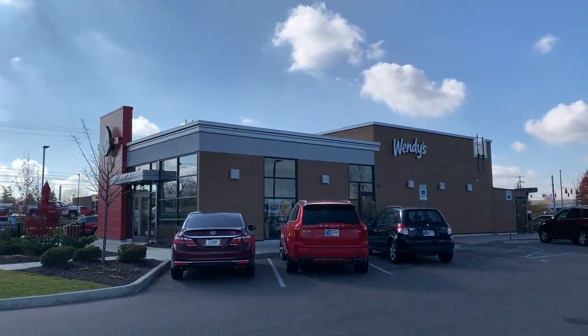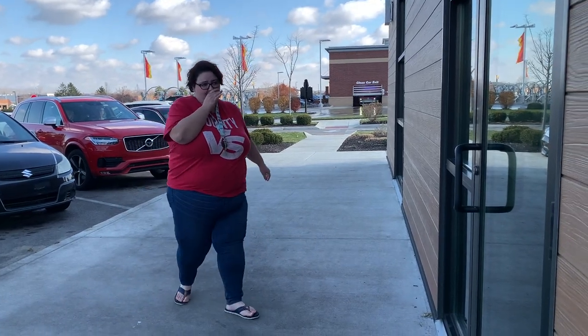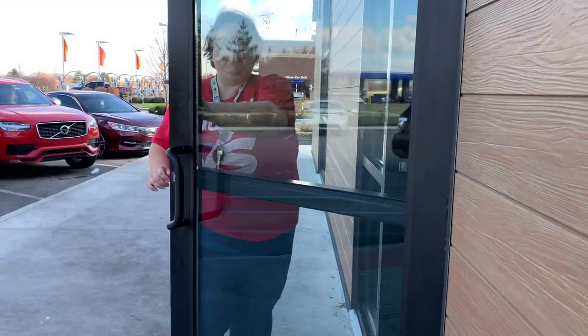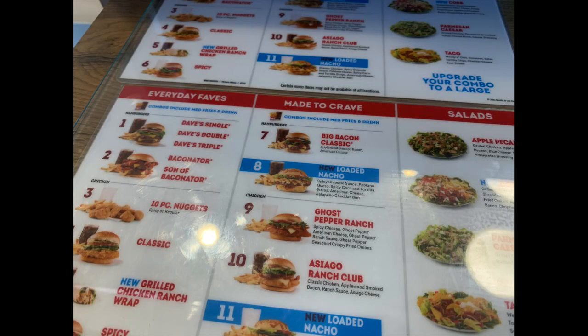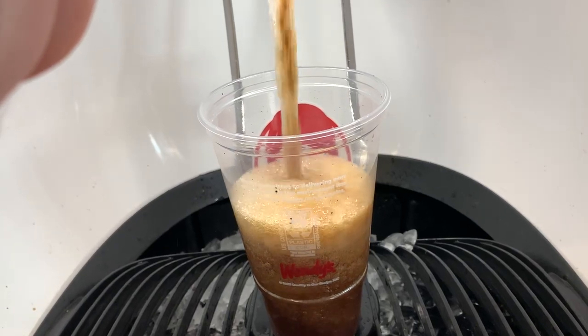We went to this Wendy's for the first time together. It looks very fancy on the outside, which was the first thing we noticed. The menu was taped to a table and not displayed on a digital screen on the wall. It had the fanciest digital drink maker I have ever seen.